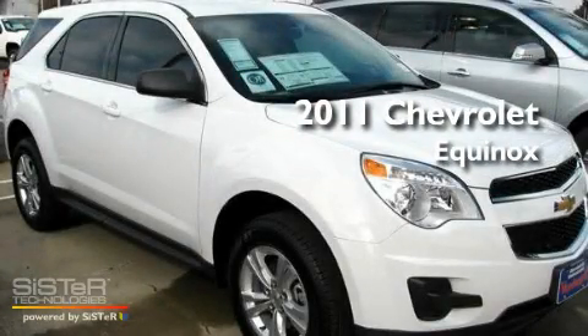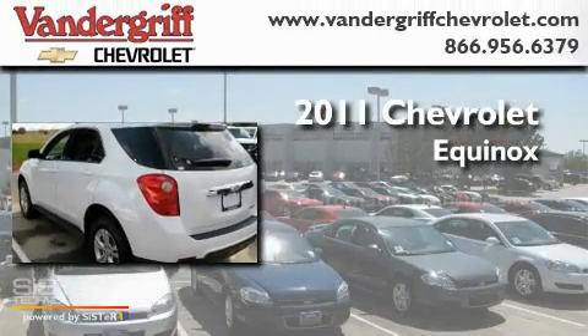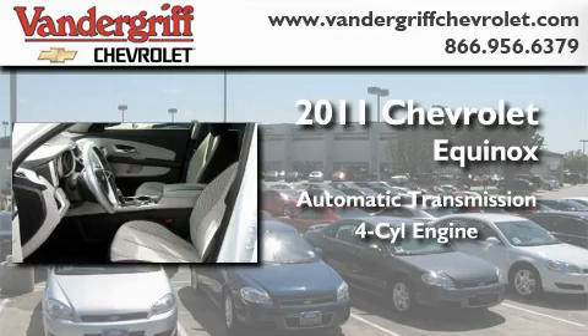This is a brand new 2011 Chevrolet Equinox. This crossover has an automatic transmission and a four-cylinder engine.